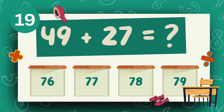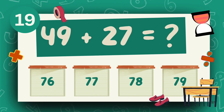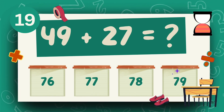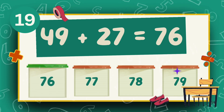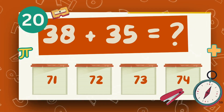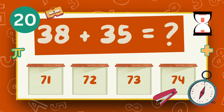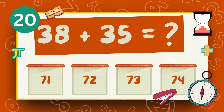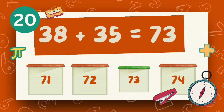What is 49 plus 27? The answer is 76. What is 38 plus 35? The answer is 75.